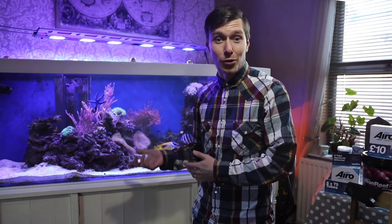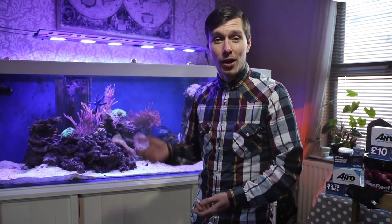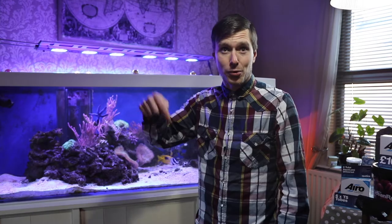We're going to keep in touch with Kerry, find out how the tank develops, the new corals that she adds, what products she likes, what products she doesn't like, and we'll be sure to let you know. So please subscribe and join us on our social media — we're on Facebook, Twitter, and YouTube. Make sure you hit that subscribe button. We'll see you next time.